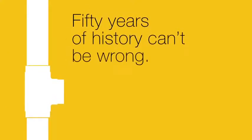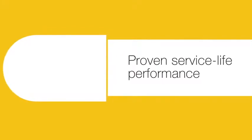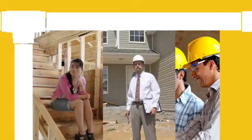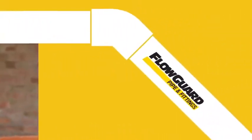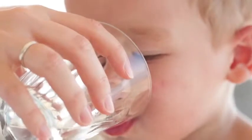FlowGuard pipe and fittings are the most widely used CPVC plumbing system in the world and the premier choice of building professionals and homebuyers. With over a half century of proven service life performance and unmatched benefits to homeowners, developers and installers, there is no better plumbing system on the market. Tens of billions of feet of FlowGuard pipe and fittings have been installed over the past 50 years because of the benefits enjoyed by professionals and consumers alike.